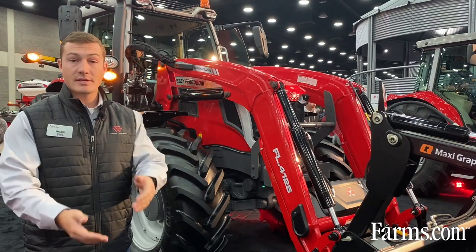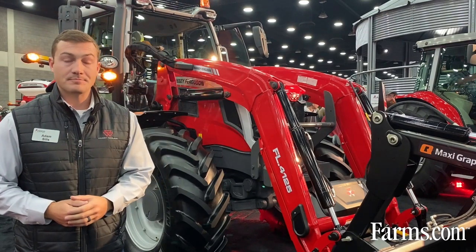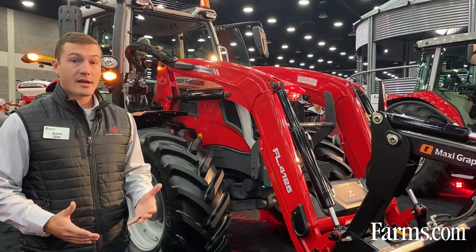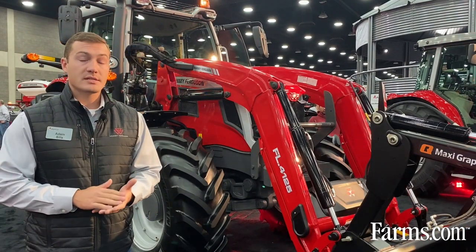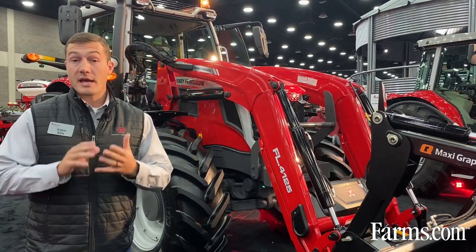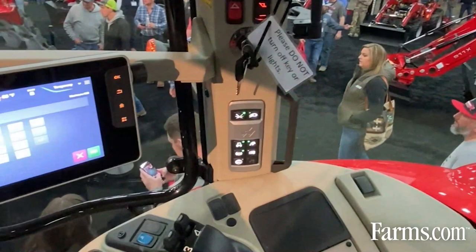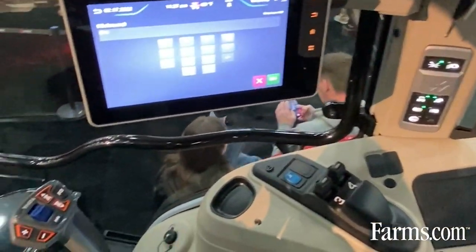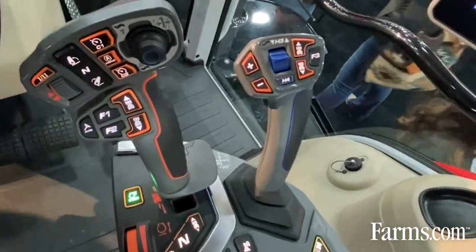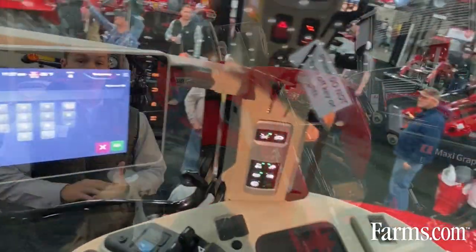That compression means the bounciness of going back to the field isn't transferred to the cab or put stress onto those loader arms, helping protect the longevity. Some nice things about this tractor that I'm really excited about — we really put a lot of focus into the redesign of the cab. We tried to put farmers first, and by doing that we came up with an armrest totally designed by them, where all the buttons are laid out with a new multi-pad joystick featuring all your transmission functions and hitch controls, positioned where farmers wanted them.